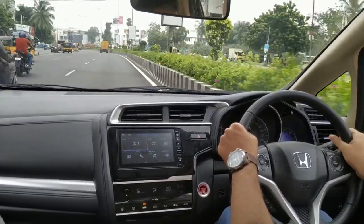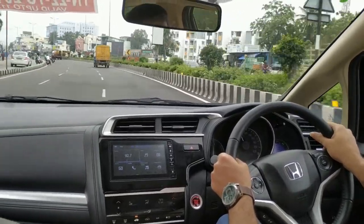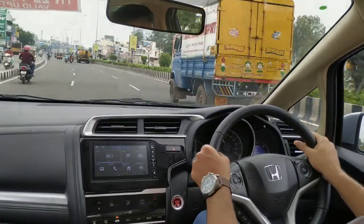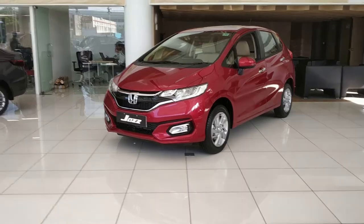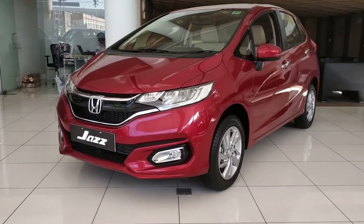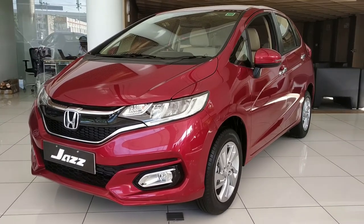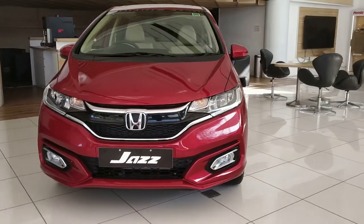In summary, the Jazz offers a good-looking exterior, feature-loaded interiors, great rear seat space, and is a practical all-rounder — ideal for daily city rides, weekend getaways, and as a perfect family car. It is recommended for those seeking a premium hatchback for daily office commutes and occasional highway drives.